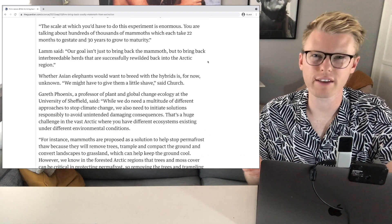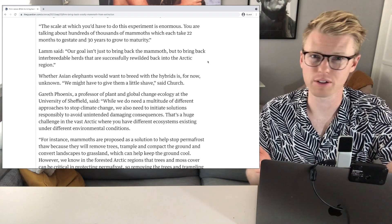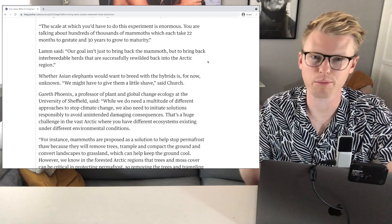There is kind of the question of why. I don't think helping the climate crisis is why you would do this — that doesn't seem reasonable. You would need hundreds of thousands of mammoths, which isn't really practical.